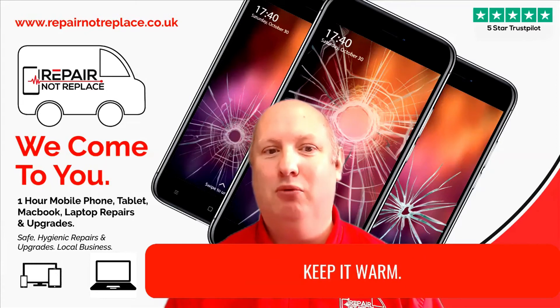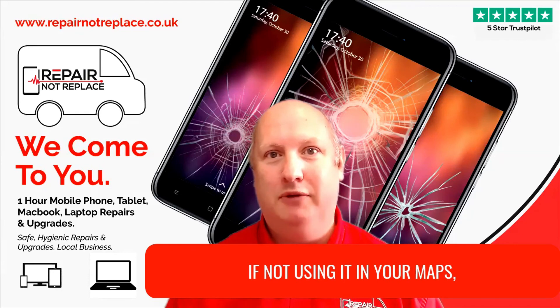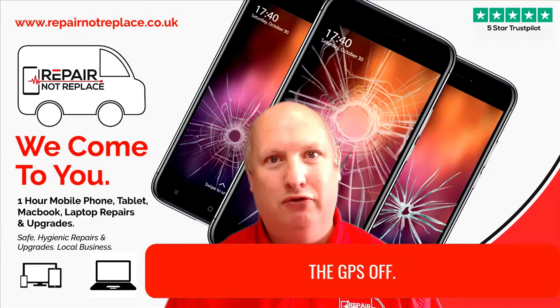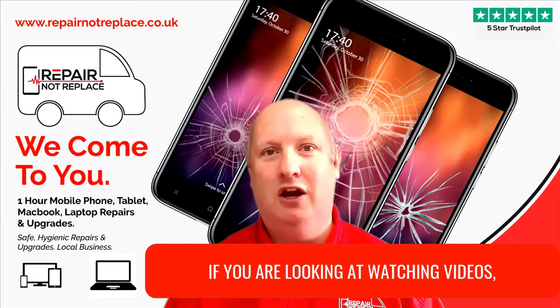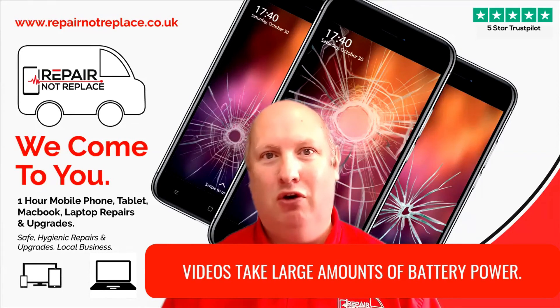Pop it in your pocket to keep it warm. Turn off your GPS if you're not using your maps and you don't need directions. GPS takes a massive amount of battery power. And finally, if you are watching videos, try and plug in your charger — videos take enormous amounts of battery.